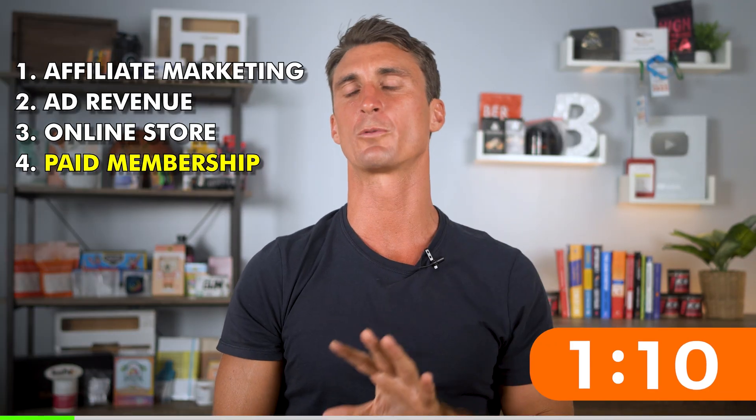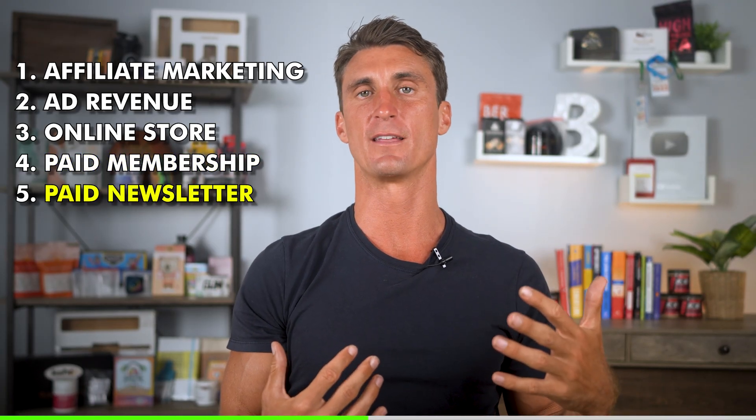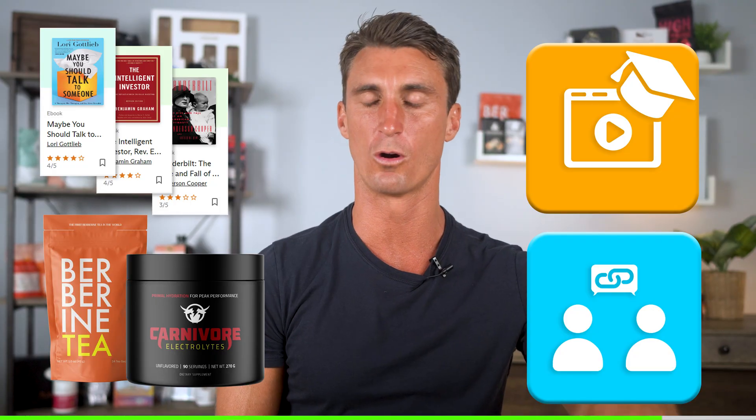The fifth way of making money with your WordPress website — very similar to the previous one — is to create a newsletter or some kind of paid recurring product. You could also do digital courses. There is an infinite number of ways you could be making money online if you have your own website.